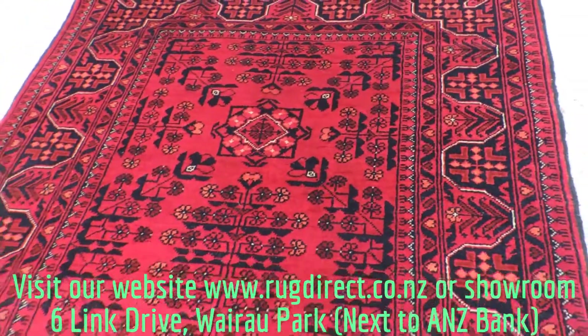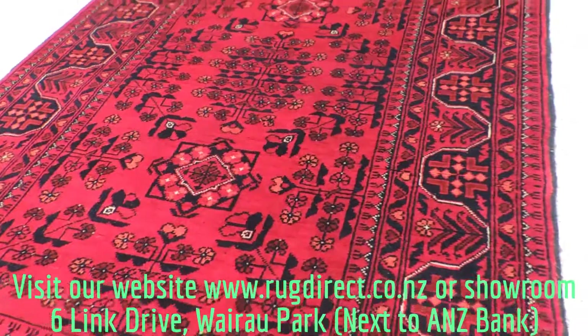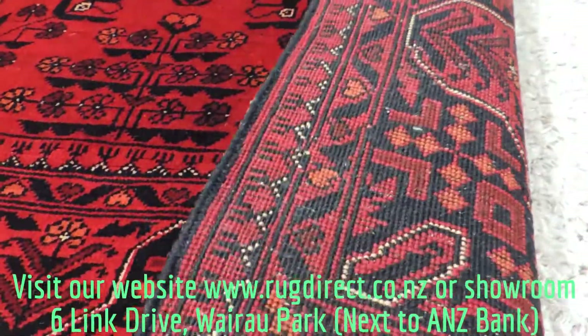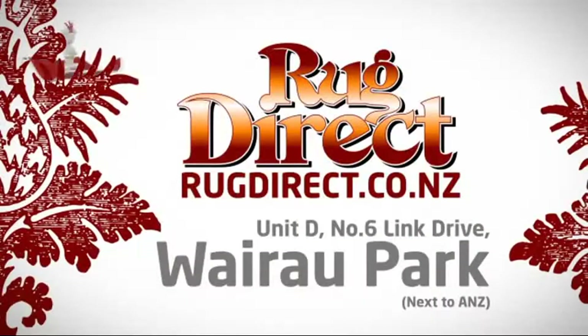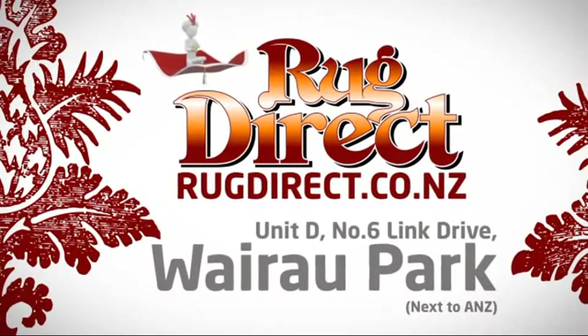If you have any questions, please send us an email at rugdirect.gmail.com or visit our website rugdirect.co.nz. We also have a few more videos on our website — have a look. Thanks, bye. Come see us at Rug Direct — rugs for living, delivered direct to your home.